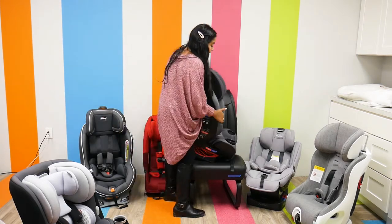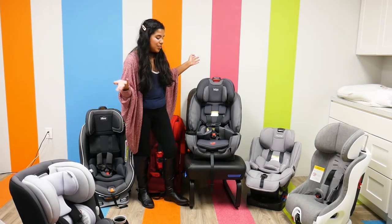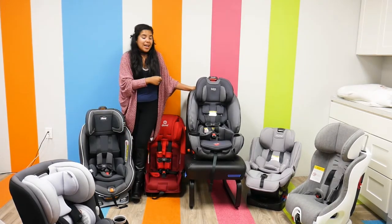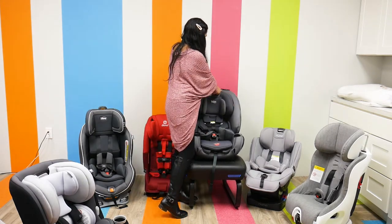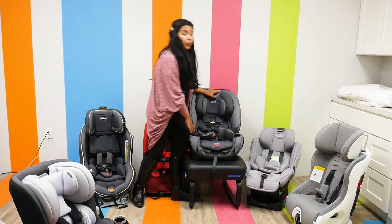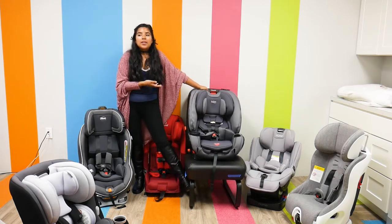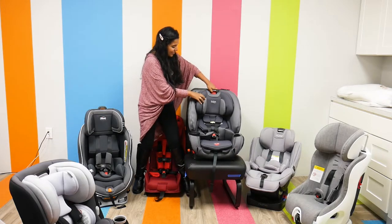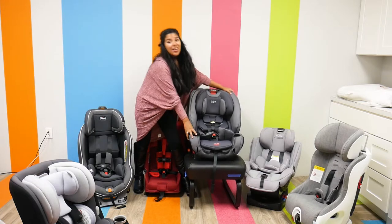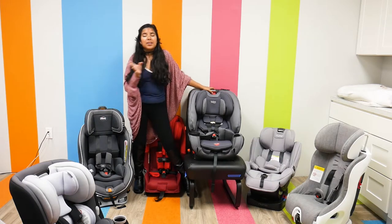It has a level indicator and a color-coded belt guide, so you can visually confirm proper installation. It has a nine-position recline and a 15-position headrest. The shoulder pads, the harness — everything moves with the headrest adjustment, which is really convenient. You don't have to worry about trying to adjust the harness straps while changing the headrest position.